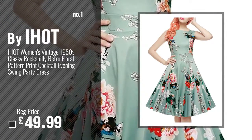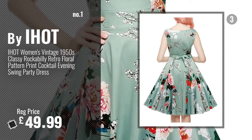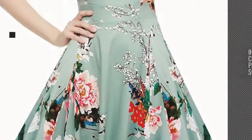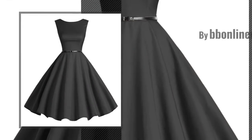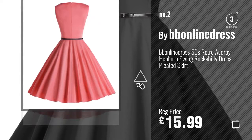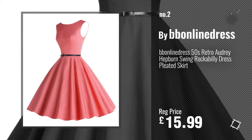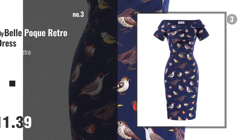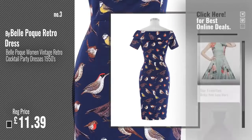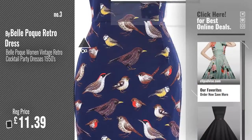Number 1, most popular, by E-Hop. Watch this video, choose your favorite. Number 2, by Bonlini dress. Number 3, by Belle Boque retro dress. Get your favorite 50s style now, just click this circle in the corner.